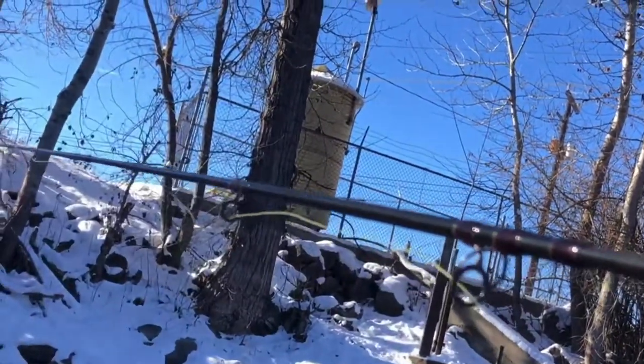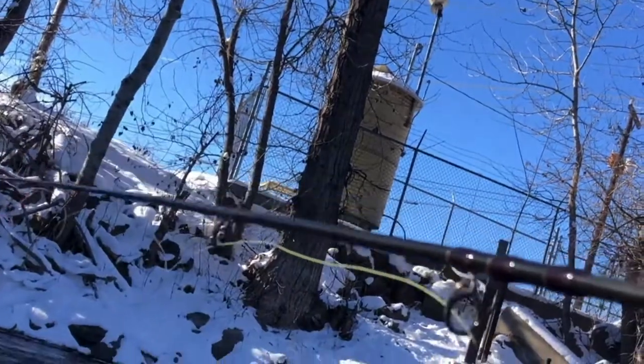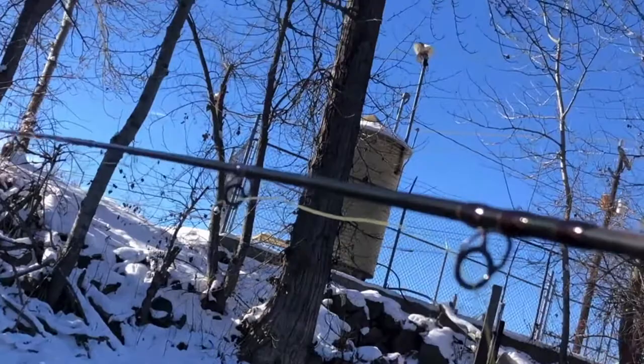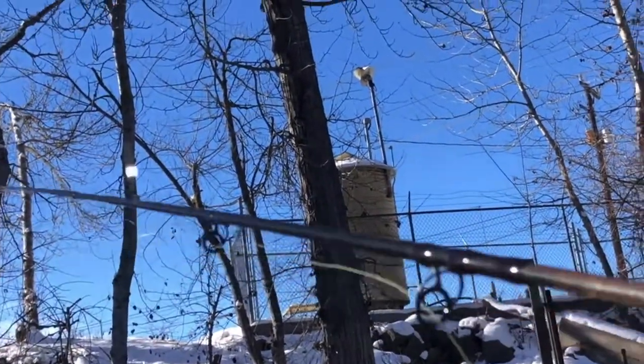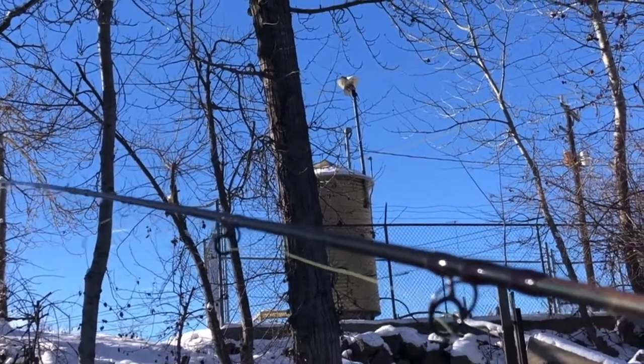Just got to throw a lot of different things out here and see what these fish are after. We'll get unstuck here and untangle these flies a little bit.